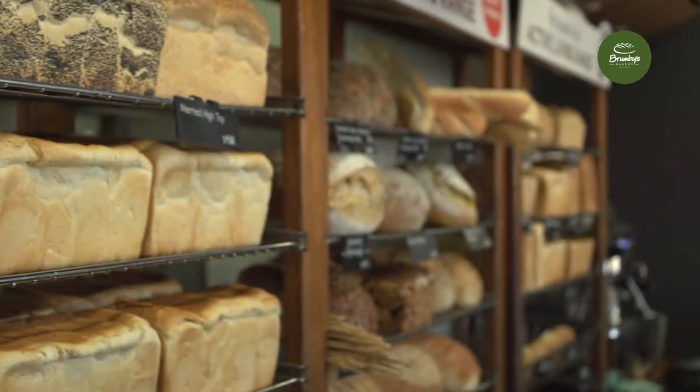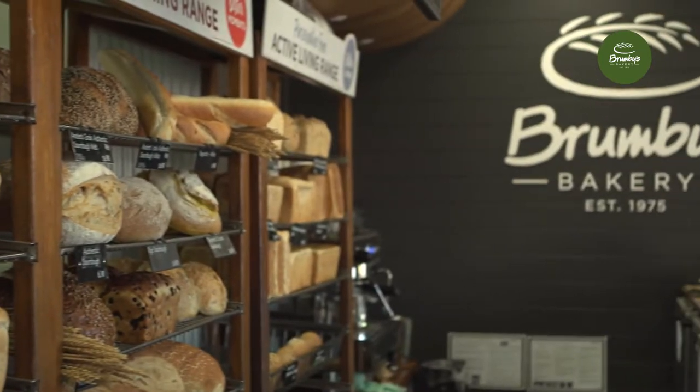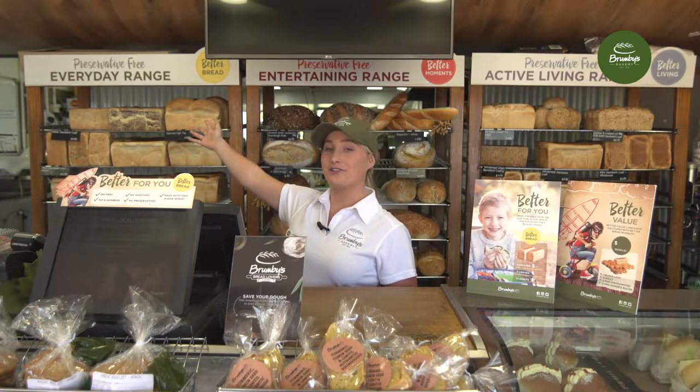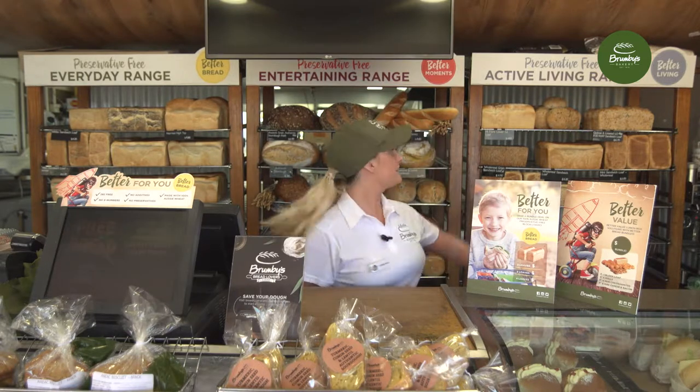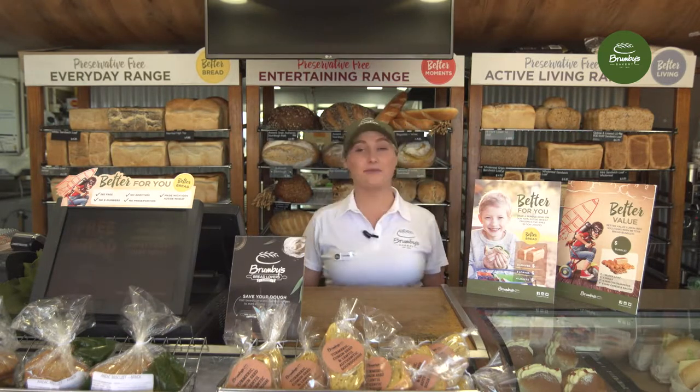Moving forward, we will be referring to our bread range in three main categories: the everyday range for better bread, the entertaining range for better moments, and the active living range for better living.